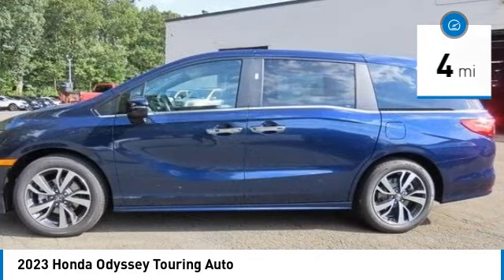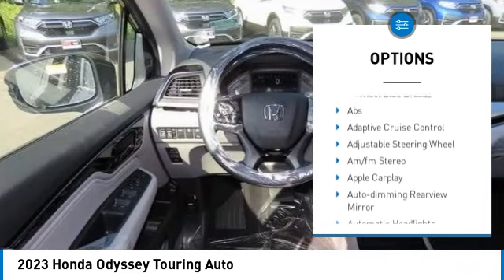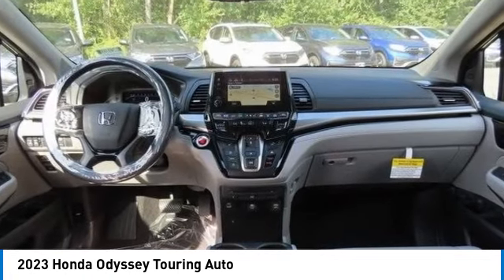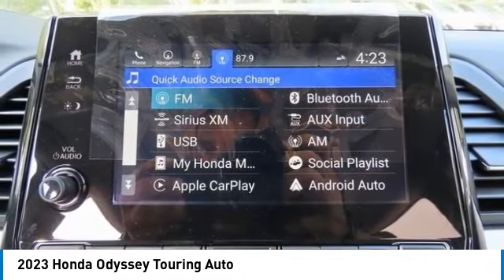Here are some of this vehicle's great options: moonroof, tire pressure monitor, blind spot monitor, heated mirrors, aluminum wheels, rear spoiler, remote engine start, power lift gate, brake assist, and stability control. This beauty will even make your house keys jealous — drive it today.